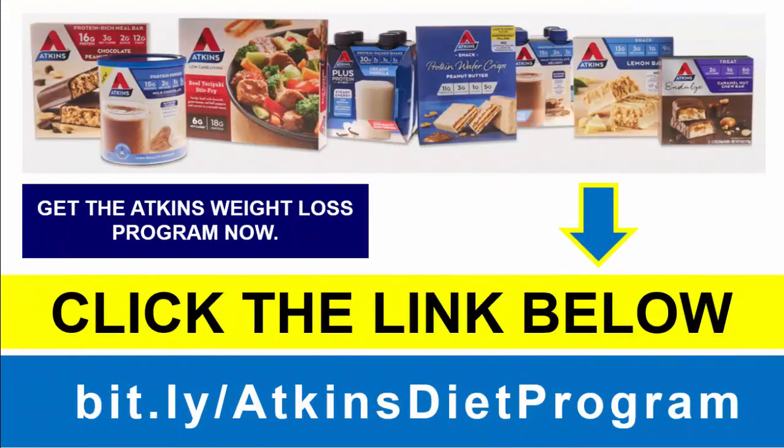If you want a program to support you, please click the link in the description below the video. It takes you through to the website for the Atkins diet weight loss program, which will support and serve you in achieving your goals.